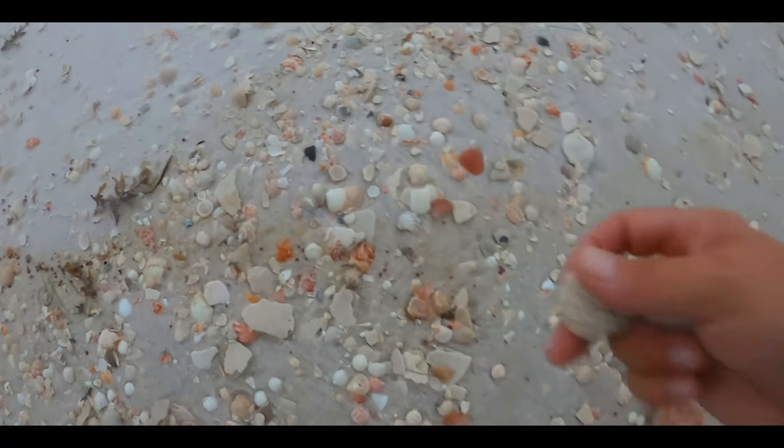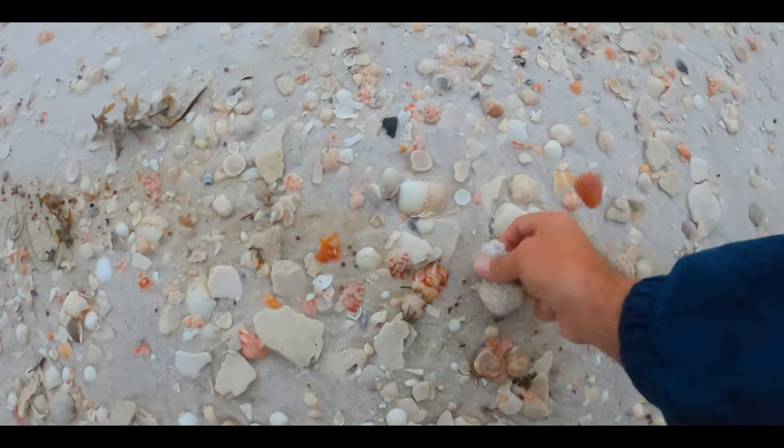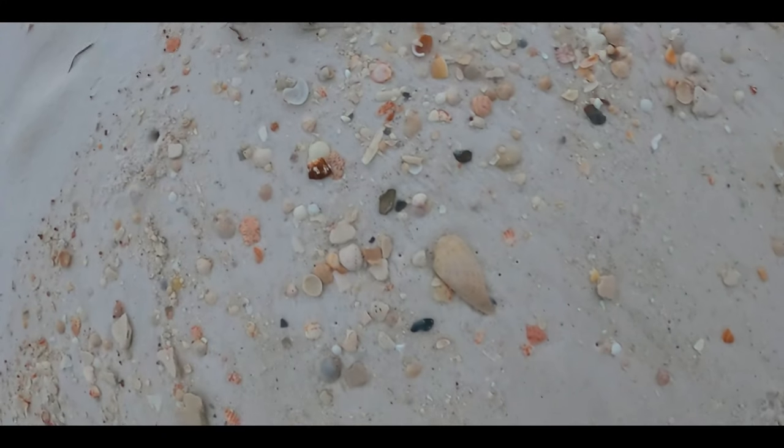While Gulf storms each have a mind of their own, Claudette didn't do too much to Florida, yet her winds kicked up the surf and definitely brought in the shells.